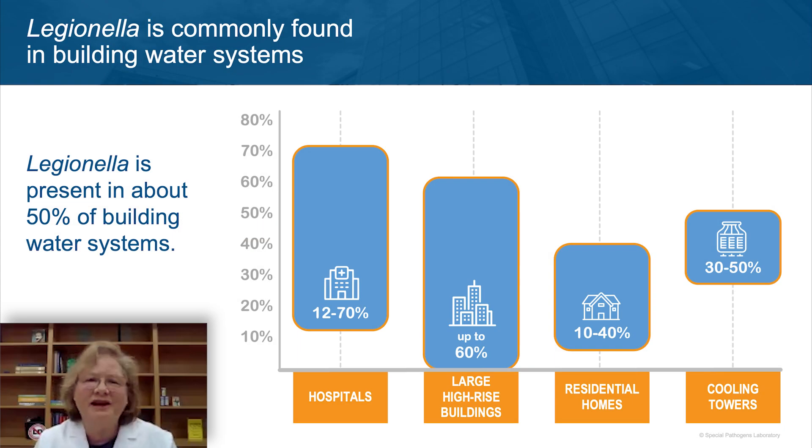So what is Legionella? Legionella is the bacteria that causes a form of pneumonia called Legionnaires' disease. It might surprise you to learn that this bacteria is actually common in our building water systems. This slide breaks down different types of buildings — hospitals, large high-rise buildings, even homes, and cooling towers. The bars represent the minimum and maximum percentage of those building types found to be positive in surveys. In terms of hospitals, anywhere between 12 and 70% have been found to have Legionella bacteria in the water.